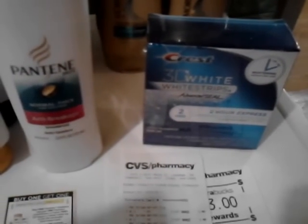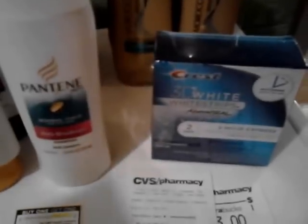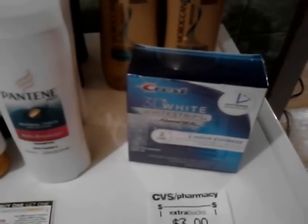I also got the 3D Crest White Strips. I used a $7 manufacturer coupon from the 2/10 Red Plum and a $10 Red Box coupon from last week — my store was out, so they let me go ahead and use it today. I also used four of the $4 off coupons. One was expired, so the cashier had to manually type that one in. The $4.99 ECB was from the Pantene, and the $5 was from the Suave.